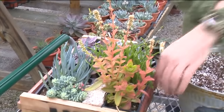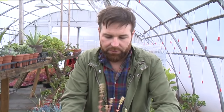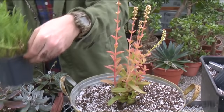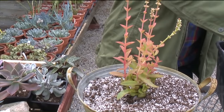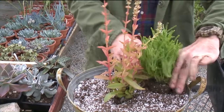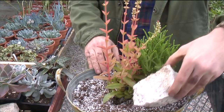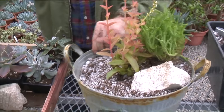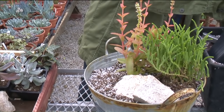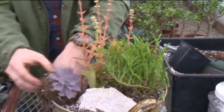We're going to start with the tallest plant in the center. This one is called Crassula Campfire — a nice pretty plant that's about to bloom. Then we're going to use the Crassula watch chain and just kind of tuck that in the background. We also have a nice Hypertufa stone to put in here as a decorative piece. Up front we're going to put our Echeveria because they're the lowest growing plants, staying nice and low so we can see everything in the background.